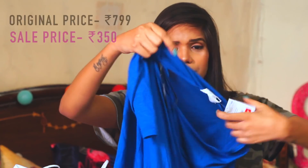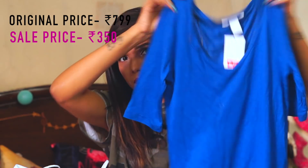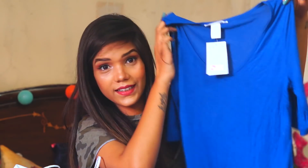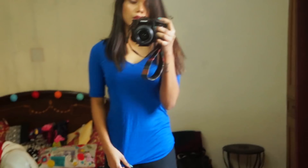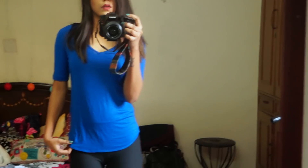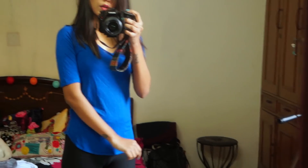So guys, that was my Zara haul. Now proceeding to H&M. I have bought a lot of basics from H&M — in fact there are a few things which are the same top in different colors because they were so basic. Let's start with this blue basic v-neck top which is very basic and very simple. It is in a really nice electric or royal blue. The price of this one was $7.99 but in sale I got it for $3.50, which was quite a steal.